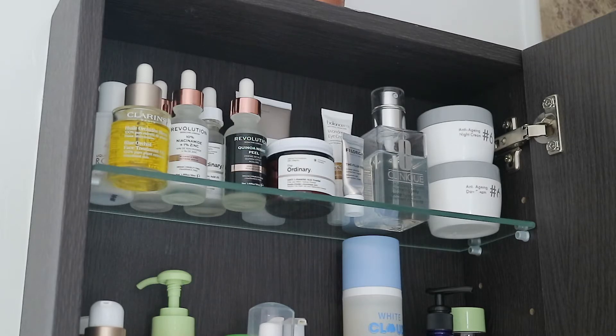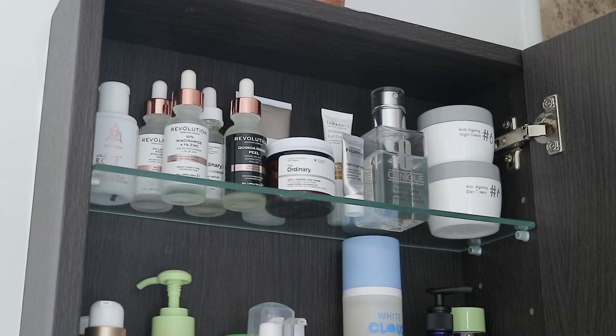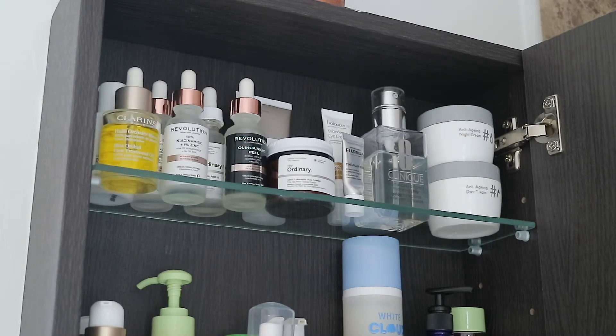The first thing is this Clarins Blue Orchid Face Treatment Oil. I use this as the last step in my evening skincare routine. It smells absolutely divine — when I apply it, it feels like I'm in a luxury spa. It gives a really nice dewy glow to the skin, and the next day my skin just feels really moisturized. It is for dehydrated skin and has 100% pure plant extracts. I'd definitely recommend this if you're looking for a new face oil.